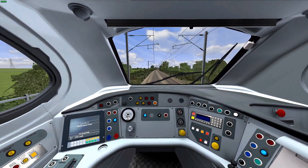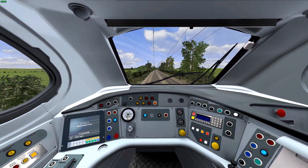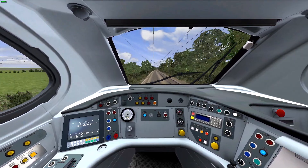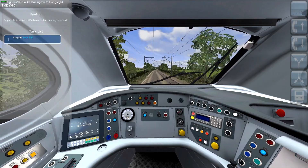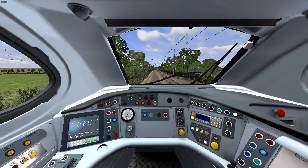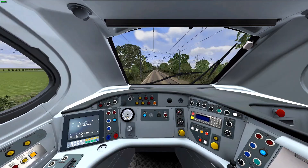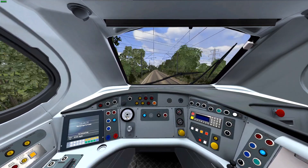It is a semi-fictional scenario, meaning the player service is fictional but the timetable is still real. I based the timetable a few days ago when I made it. I'll put this on ATS assuming there's nothing else to fix. There's a neutral section, which actually works.